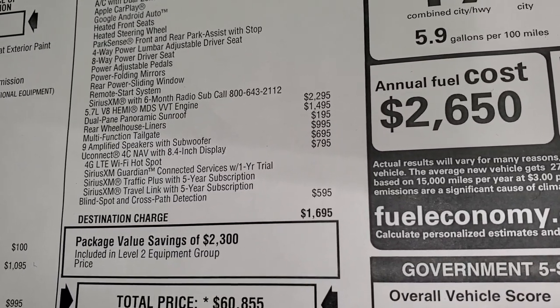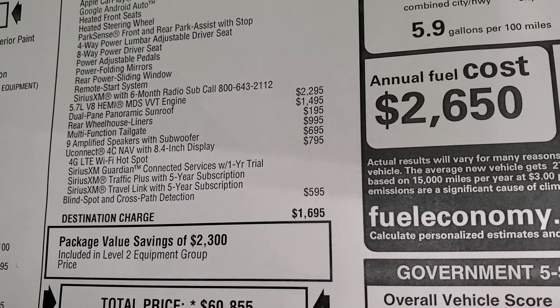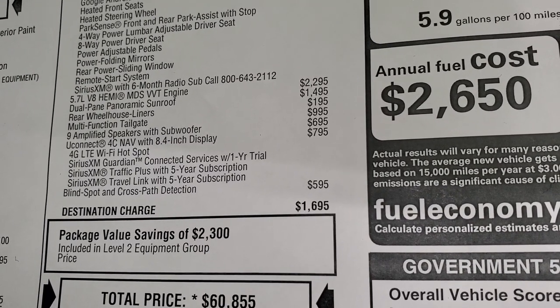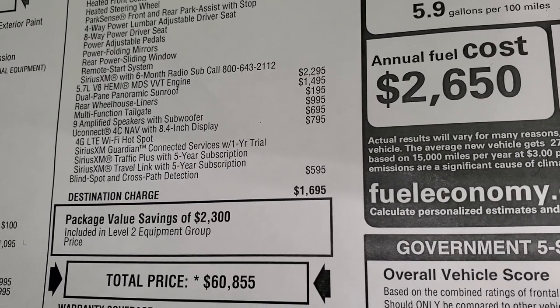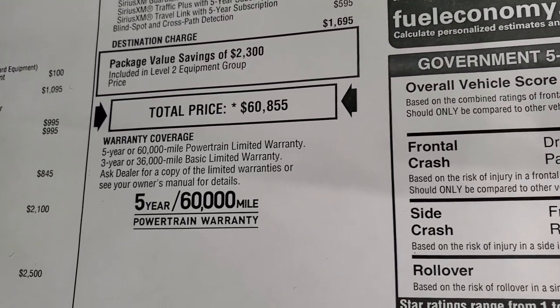The Hemi is a $2,295 option. The dual pane panoramic sunroof is $1,495. The rear wheelhouse liners are $195. The multi-function tailgate is $995. The 9 amplified speakers with subwoofer is $695. The Uconnect NAB is $795. Blind spot and cross path detection is $595. The total MSRP is $60,855.